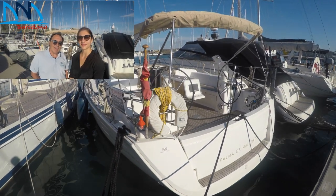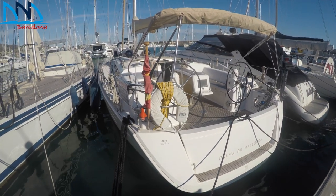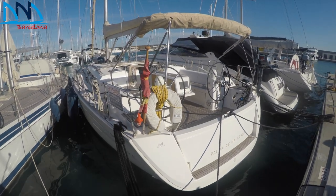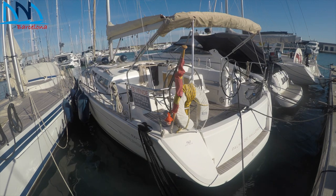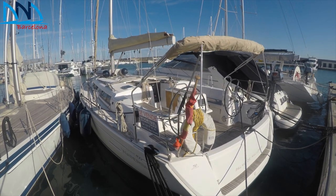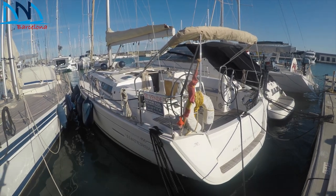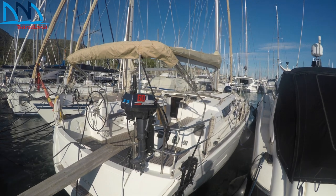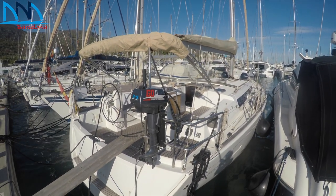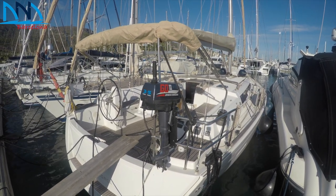I'm Rob and this is Chiara from Network Yacht Brokers in Barcelona. We've come along to look at this beautiful brokerage listing now for sale with us in Port Genesta. She's a Liberty version of the Dufour 450 Grand Large, constructed in 2014. Her length overall is 13.5 metres, with a maximum beam of 4.35 metres. She's a fin keel yacht with quite a deep draft of 2.2 metres.